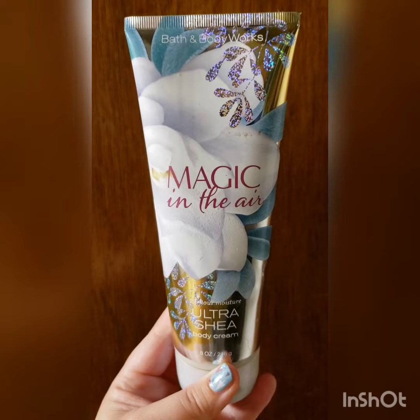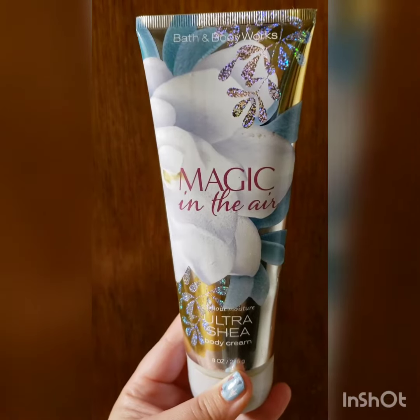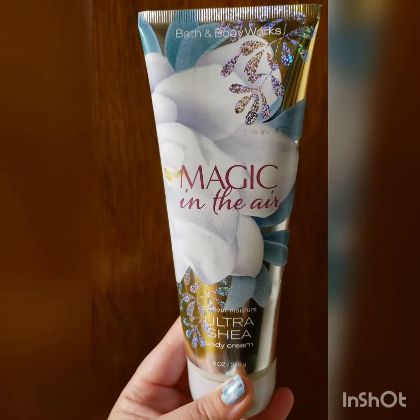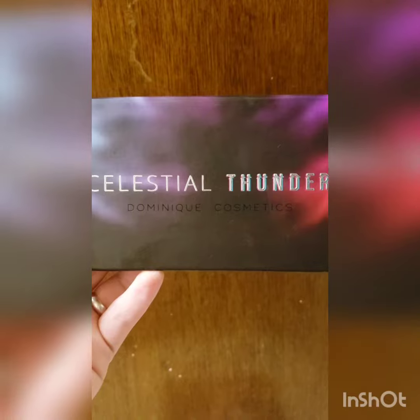My next favorite for the month of November is my current Bath & Body Works lotion. It gets really dry during the winter here in Maine, so having lotion is super important.